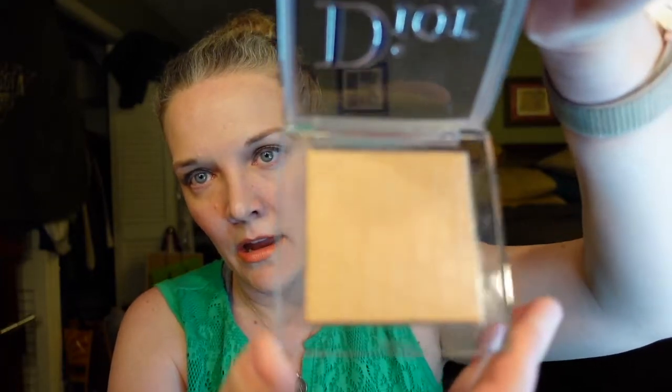I also got the new Dior Face and Body Powder in shade One Neutral. I am wearing this today — it's the first day I wore it and so far I'm impressed. Usually I have to blot my forehead a bunch of times but today I didn't have to do that at all, and it gives a nice sheen. I'll do a more detailed review after I use it for a while, but I really like the packaging. The print is really nice.